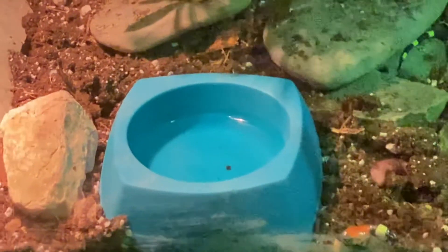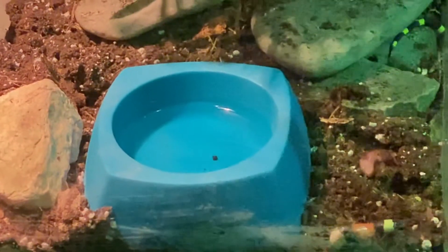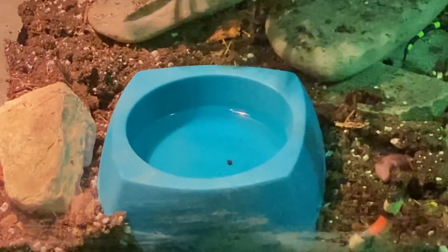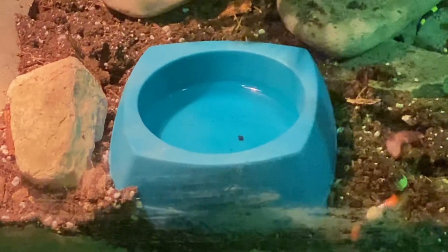Hey friends, this is all about the Pueblan milk snake, which is a subspecies of kingsnakes. This guy is originally from the Pueblo region of Mexico.